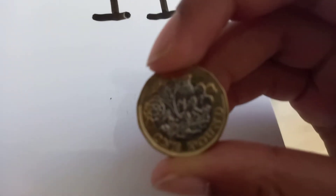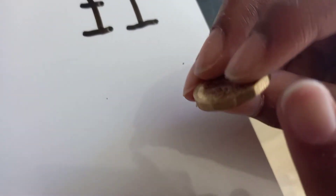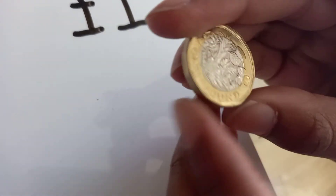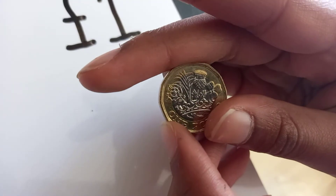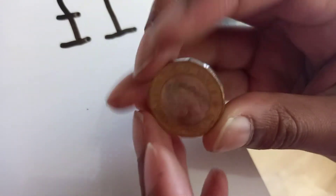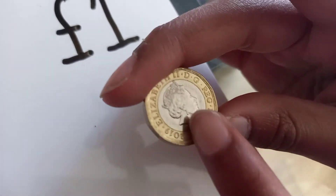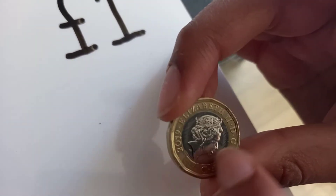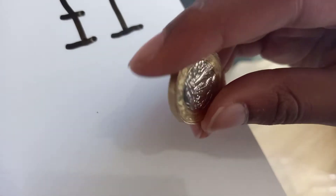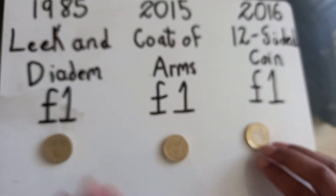Here is the 2016 12-sided coin one pound. This is the one that is still in circulation even today — you could find it in shops everywhere. You can see it has 12 sides on it. This particular one is a 2019 version, and it has a silver part in the middle and a gold part on the outside, just like the two pound coin.